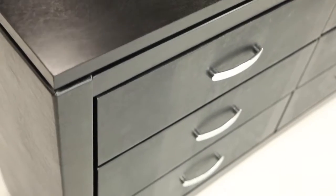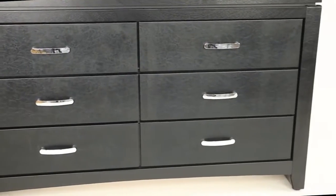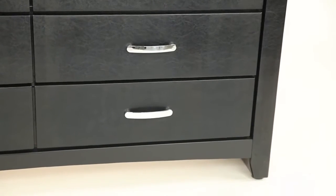Six spacious drawers have plenty of storage space for clothing. Durable dovetailed drawers feature center glides for easy use. Drawer fronts are accented with shiny silver handles for a modern touch.